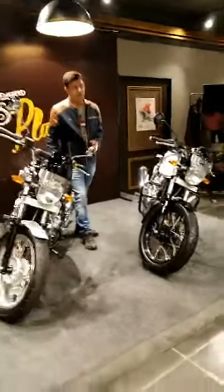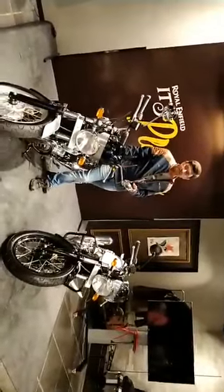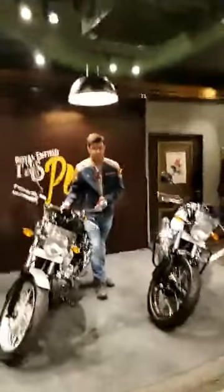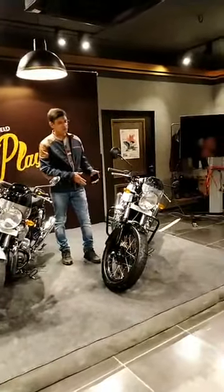In the important motorcycle models in India's commercial segment, one is the Interceptor 650, the Continental GT, and the Capirazor model 650C.